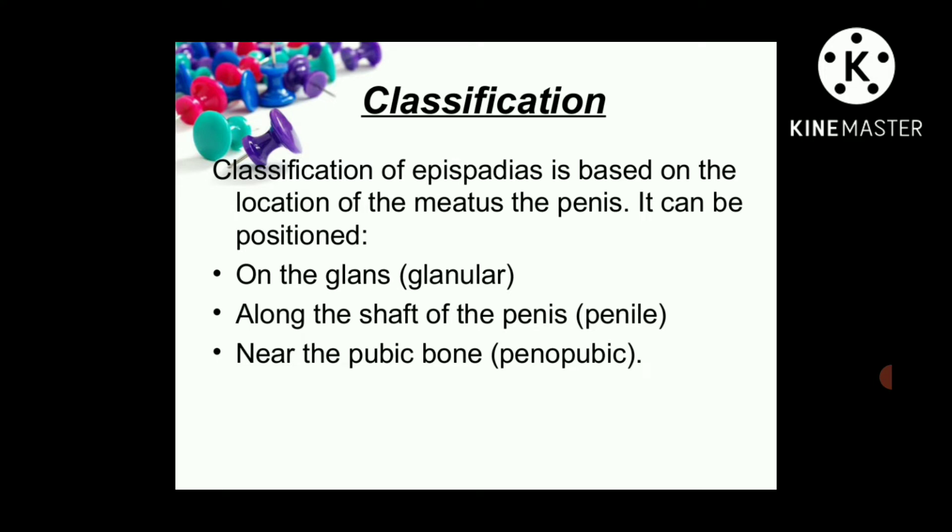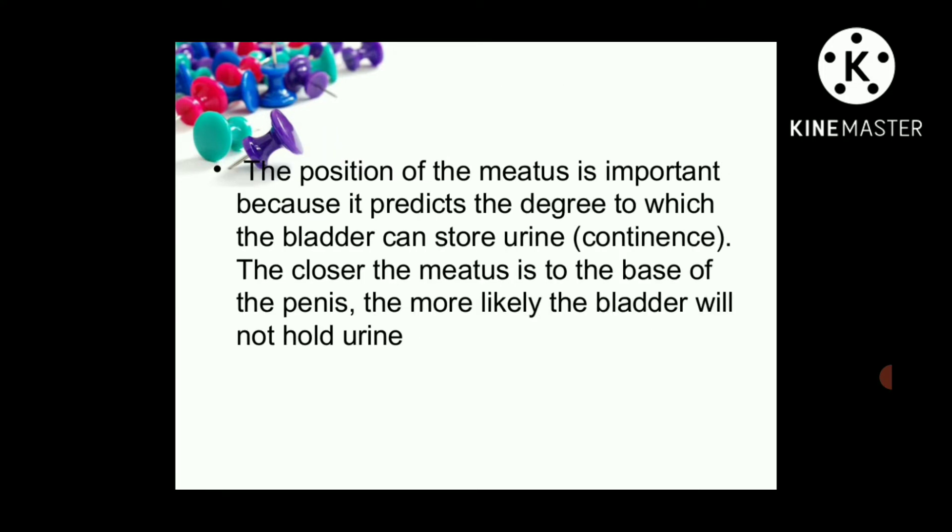Classification of epispadiasis is based on the location of the meatus on the penis. It can be positioned at the glans, along the shaft of the penis, or near the pubic bone. The position of the meatus is important because it predicts the degree to which the bladder can store urine — the closer the meatus is to the base of the penis, the more likely the bladder will not be able to hold urine.